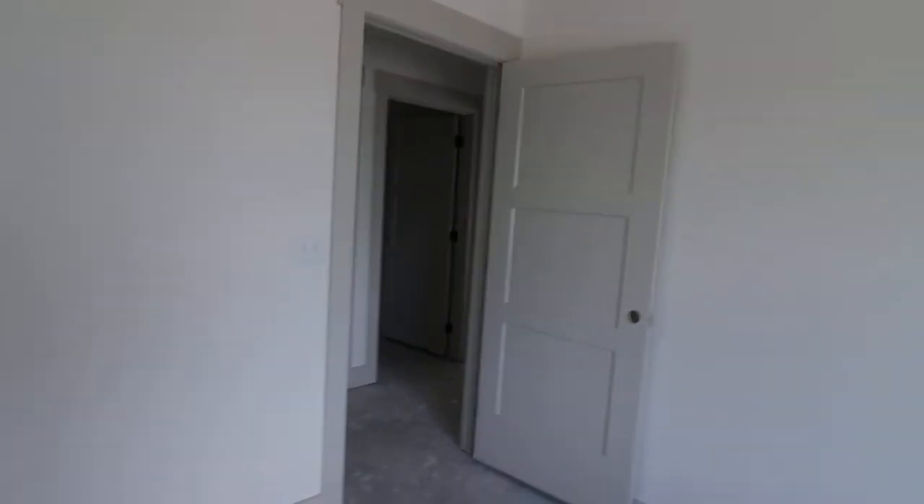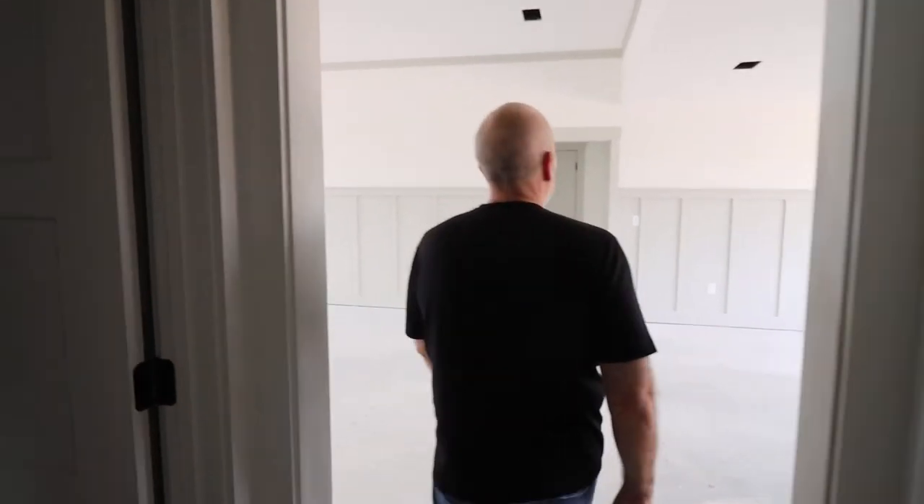Now, is this ultimately just a build-to-rent, VRBO, or is this a sale? This is a sale.